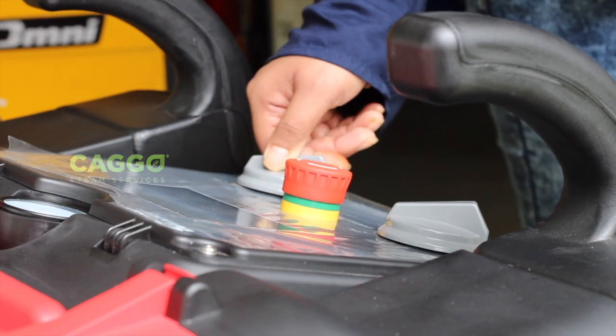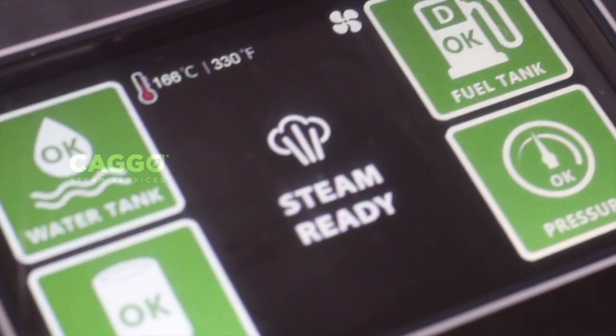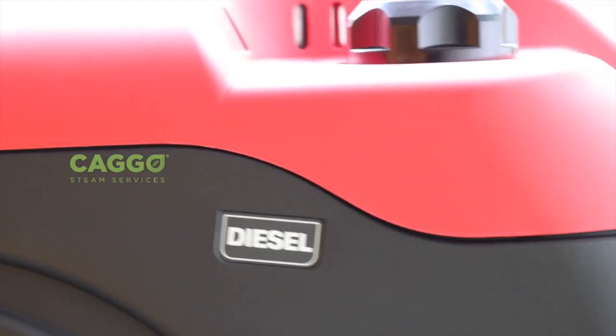This whole process to generate steam takes just 3 to 4 minutes. Once the steam is generated, this machine goes automatically under power saving mode, which in turn would help to save diesel.